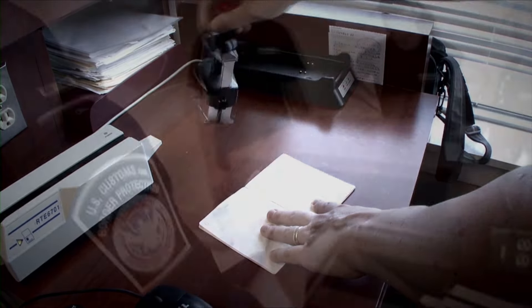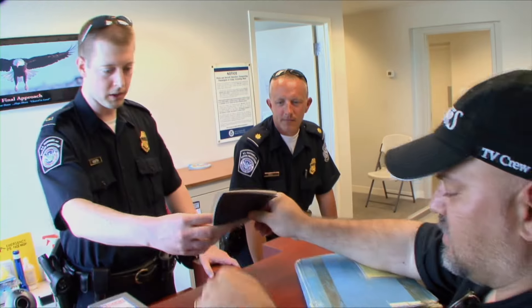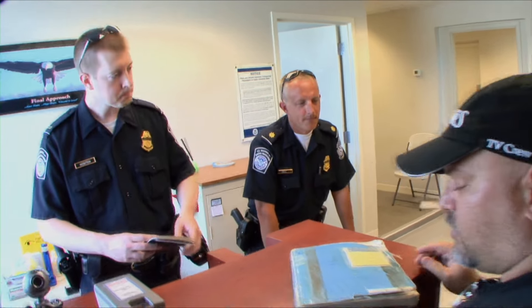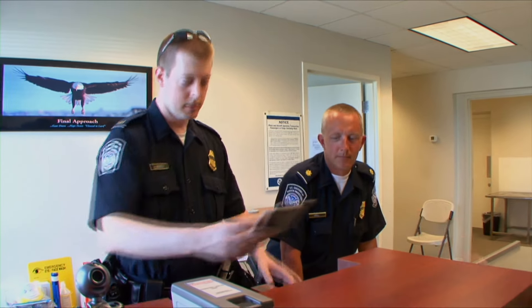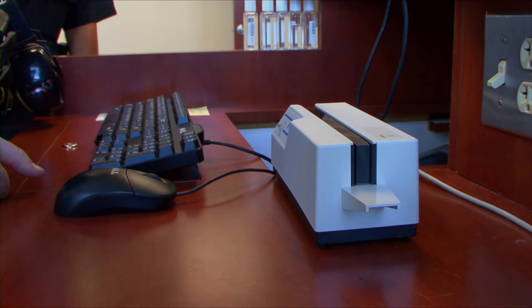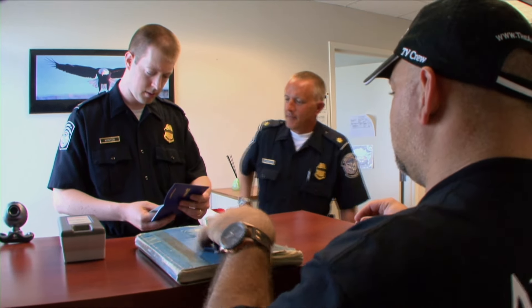Customs paperwork can always make people nervous, but according to Brian, they're there to help and there's no need to worry if you make an honest mistake. In the event you make an error in your EAPIS filing or a mistake in the entry process, CBP officers are going to work with you — if it was an honest mistake, we're all human and we make mistakes. Inside the CBP office, Brian and his fellow officer checked all our passports, asked a few simple questions about food, fruits, plants, and agricultural products, and checked the pilot's license and medical certificate to make sure they're current.